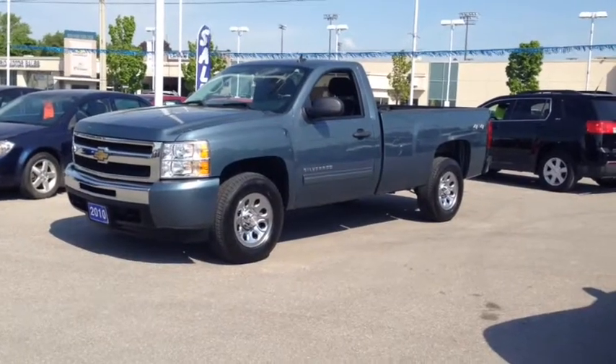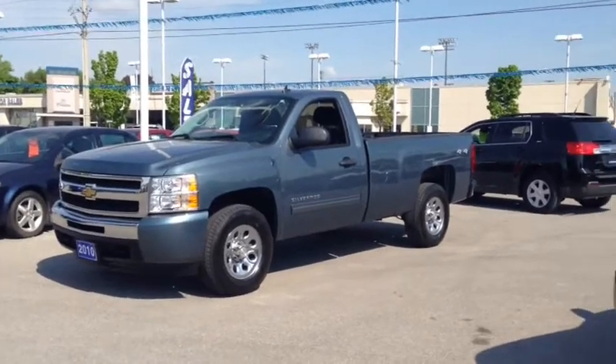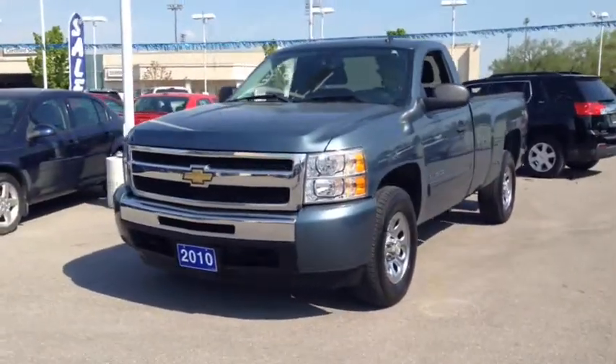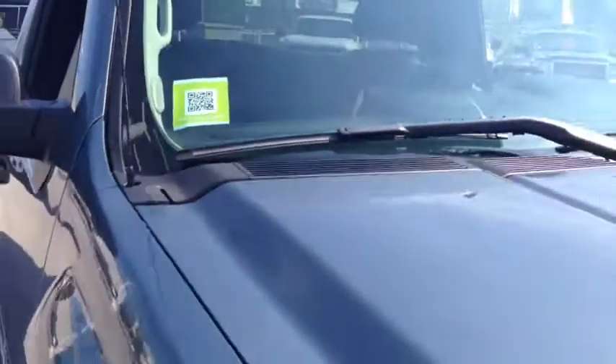Thanks for watching. If you want more information on this Silverado or any other car, truck, or SUV in our inventory, give us a call at 1-877-710-SHEV or email us at sales@ontariomotorsales.com. You can also stop by the dealership and talk to one of our sales reps or scan our QR code.